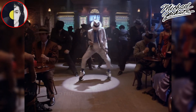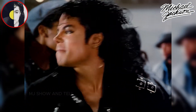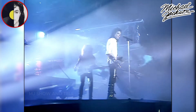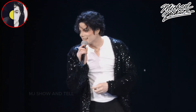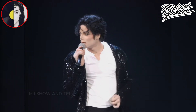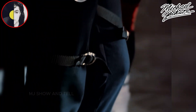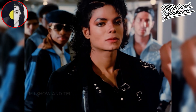Remember that his music, his message, and his moves will continue to inspire us all. Thank you for joining us on this tribute to a true legend. Michael Jackson's spirit lives on in every beat, every step, and every heart touched by his artistry. If you enjoyed this video, don't forget to give it a thumbs up, share with fellow fans of the King of Pop, and hit that subscribe button for more Michael Jackson content here on MJ Show & Tell. Keep practicing, keep dancing, and keep the spirit of Michael Jackson alive on the dance floor.